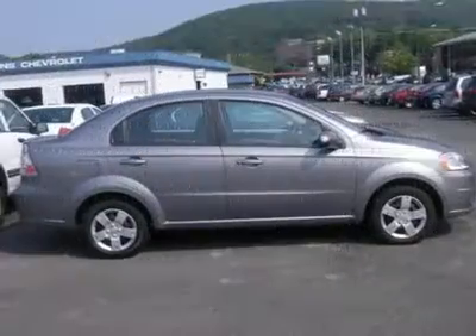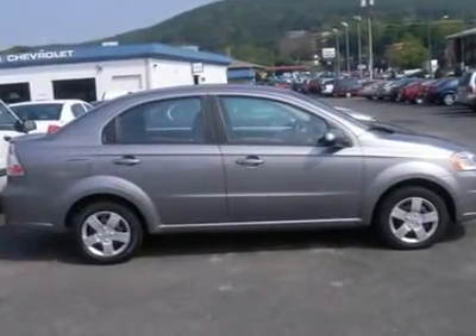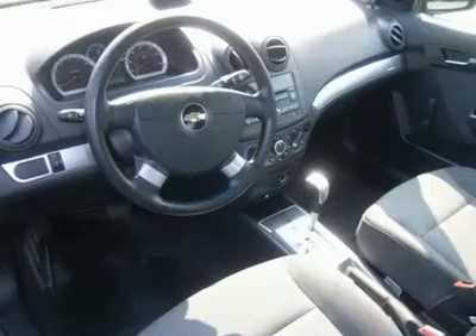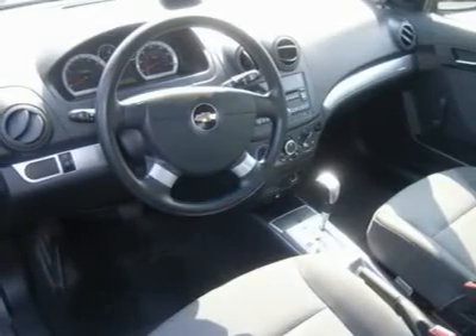Rear seat heat ducts, rear defrost, auxiliary power outlet, driver vanity mirror, passenger vanity mirror, daytime running lights.